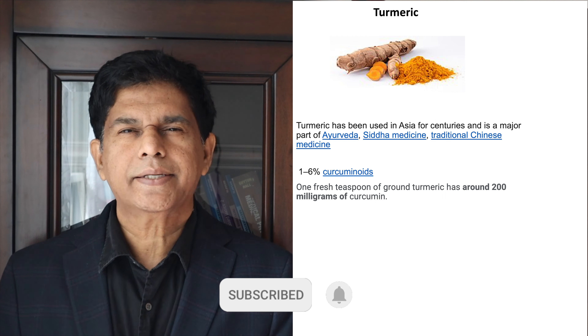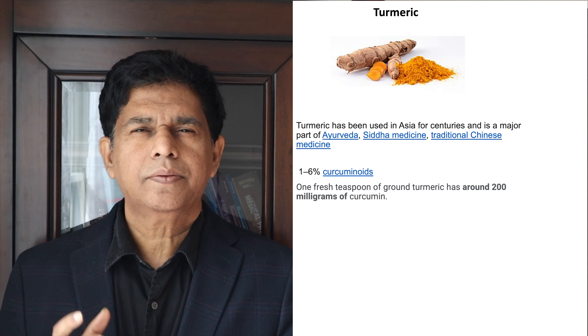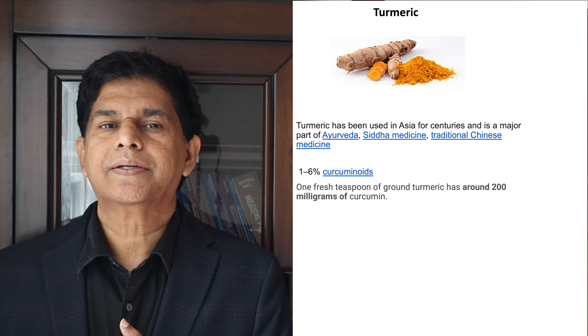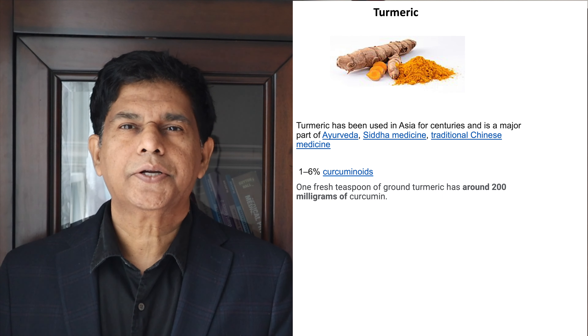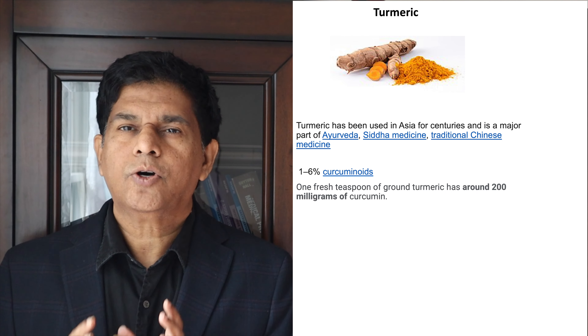When we talk about vitamin D levels, if it is less than 12, that's considered the most severe deficiency, and less than 20 is considered a deficient level of vitamin D. We usually measure the 25-hydroxyvitamin D in the blood to assess vitamin D level.